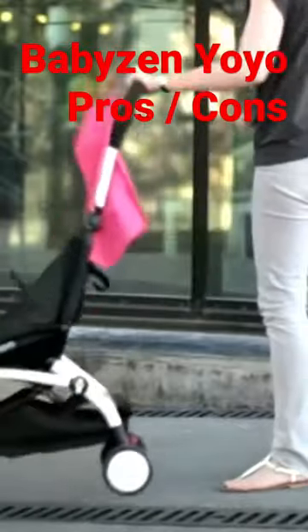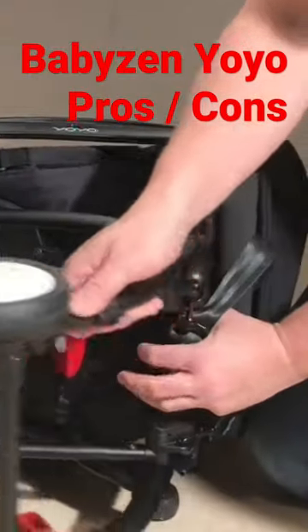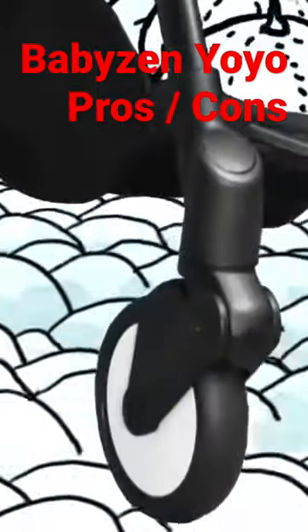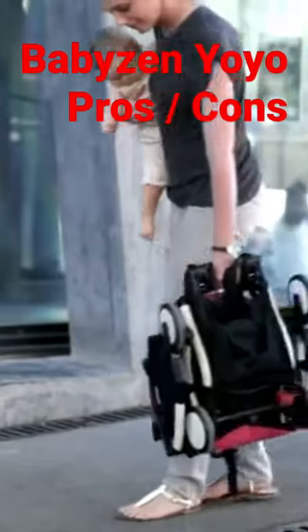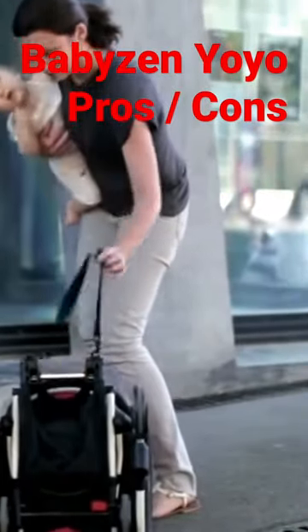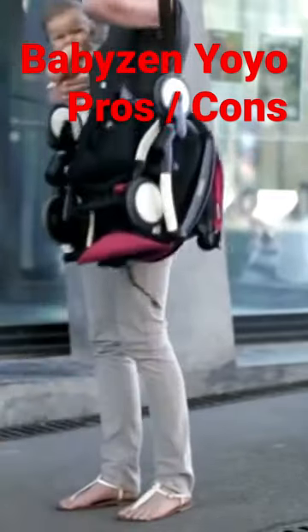On the pro side, it's simply and sturdily designed and has proven itself to hold up quite well over time. It has decent terrain capability for an ultra compact and can handle broken sidewalks and gravel when you need it to. And it's the best model out there for carrying when folded, due to its slim folded dimensions, lightweight, and having the best carry strap on the ultra compact market.